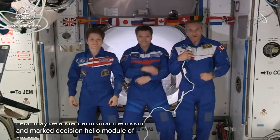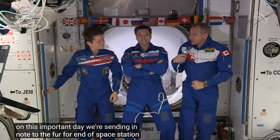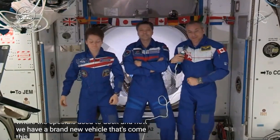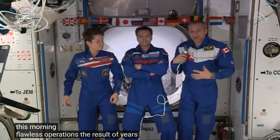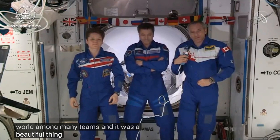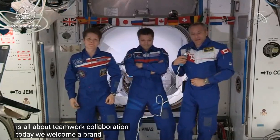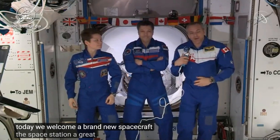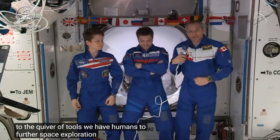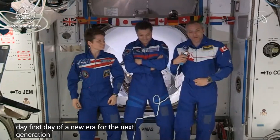Hello, bonjour. We are honored and privileged to be here on this important day. We're standing in Node 2, the very forward end of the space station where the Soyuz used to dock, and now we have a brand new vehicle that came this morning. Flawless operations — the result of years of work and thousands of people around the world among many teams. Space is all about teamwork and collaboration. Today we welcome a brand new spacecraft to the space station, a great new addition to the tools we have to further human space exploration. This is a good day — the first day of a new era for the next generation of space explorers.